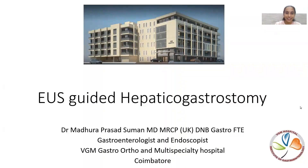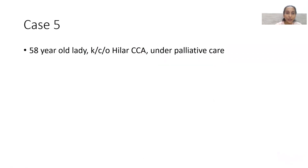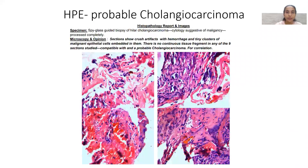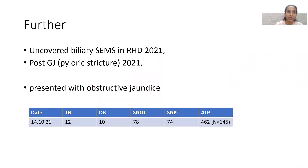Warm greetings from VGM Hospital. Here we have our case capsule: EUS-guided hepaticogastrostomy. This is a 58-year-old known case of hilar cholangiocarcinoma under palliative care. She underwent ERCP in 2019; hilar stricture was present. SpyGlass cholangioscopy showed nodular friable tissue, ingrowth, and abnormal vessels indicating malignant tissue. Biopsies confirmed probable cholangiocarcinoma. She was then lost to follow-up.